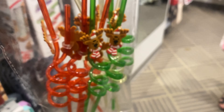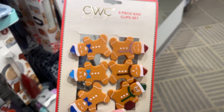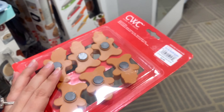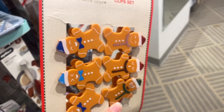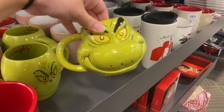I also found these very fun reindeer straws — a pack of them for $3.99, very festive, perfect for kids or parties. And these cute sets of bag clips, six for $3.99 — you really can't beat that. Especially if you're doing a gingerbread theme, these are perfect.